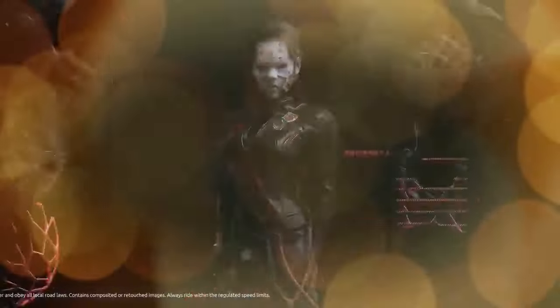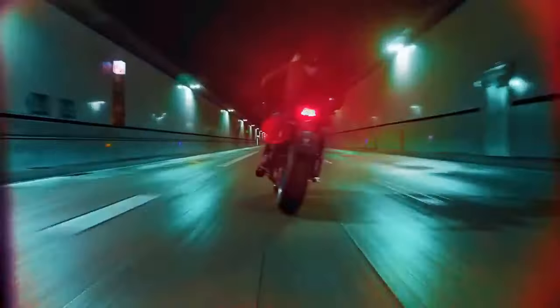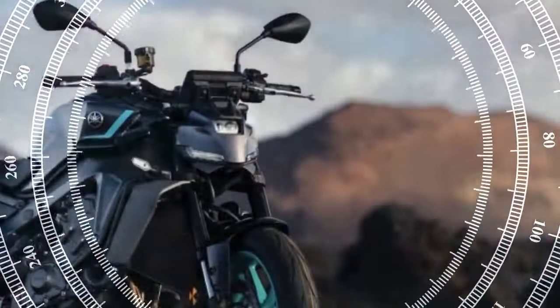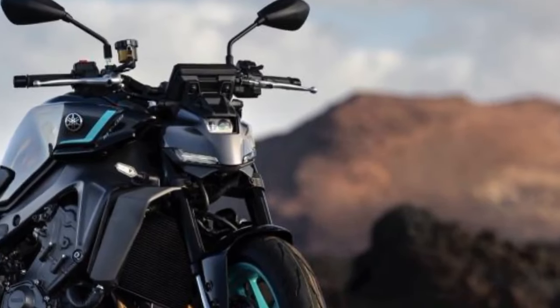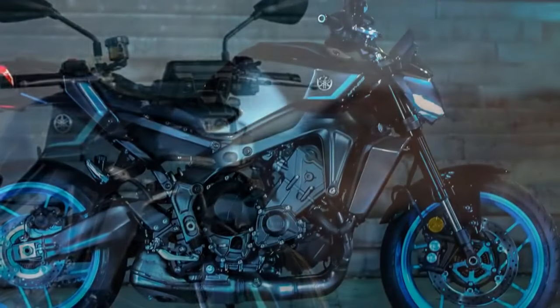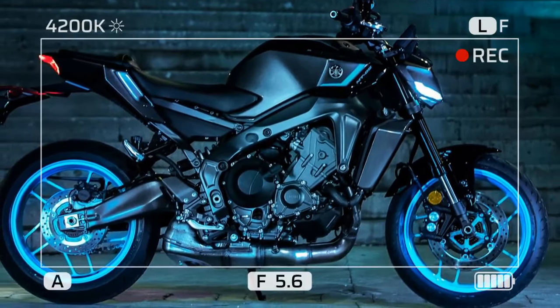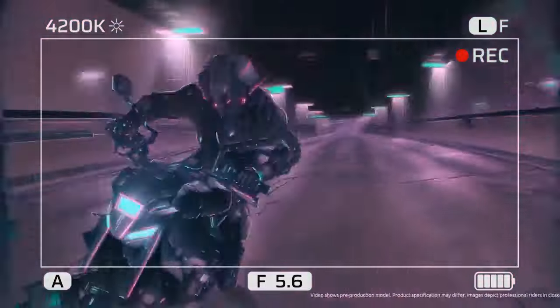These updates, while seemingly subtle, signal a fresh direction for Yamaha's dark side of Japan lineup. The 2024 Yamaha MT-09 not only impresses with its performance, but also its aesthetics and ergonomics. Yamaha continues its tradition of bold and captivating headlight designs, with the latest MT-09 drawing comparisons to iconic figures from the Marvel Cinematic Universe, notably Iron Man's mask.